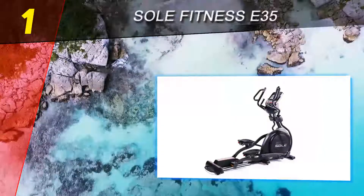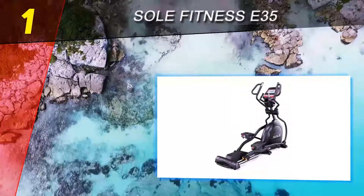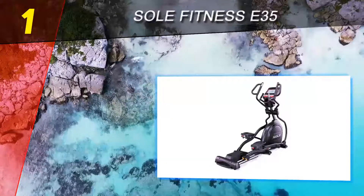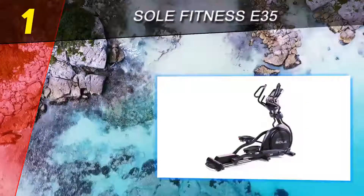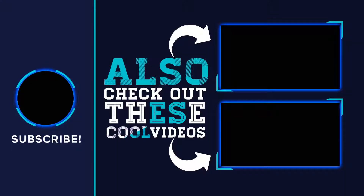Sole has recently released the E35 Elliptical Trainer System for a couple hundred dollars extra, adding Bluetooth capability for exporting your workout data to any smart device for tracking on the Sole app or any other fitness app. For more information and pricing, check out the product links in the description underneath the video. Thank you for watching — please subscribe to our channel, share this video, and hit the like button.